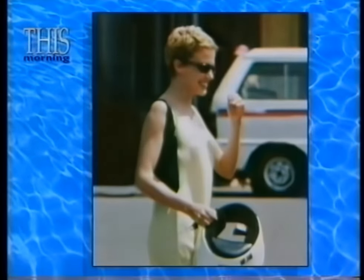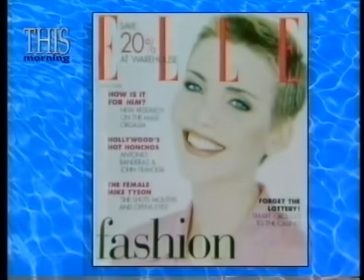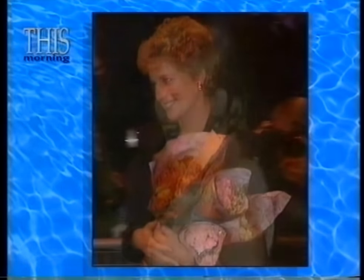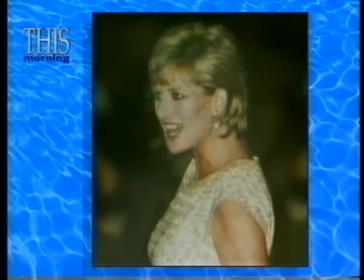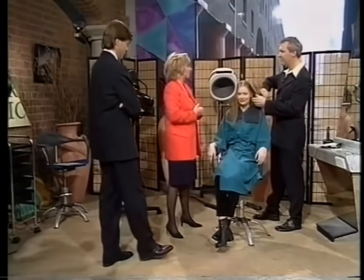Welcome back. There are some radical new haircuts around at the moment. Kylie Minogue has gone from her old look to a new one, supermodel Nadia has followed suit with her new cut, and someone's had the pruning shears out for Diana as well. Here's what she normally looks like, and here's what she looks like in the papers this morning. We've called in Andrew to talk about this new crop because it is this season's most fashionable look.